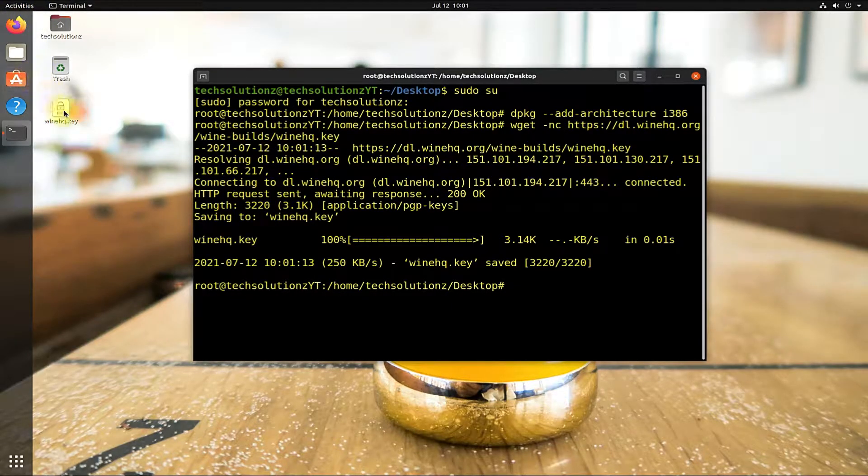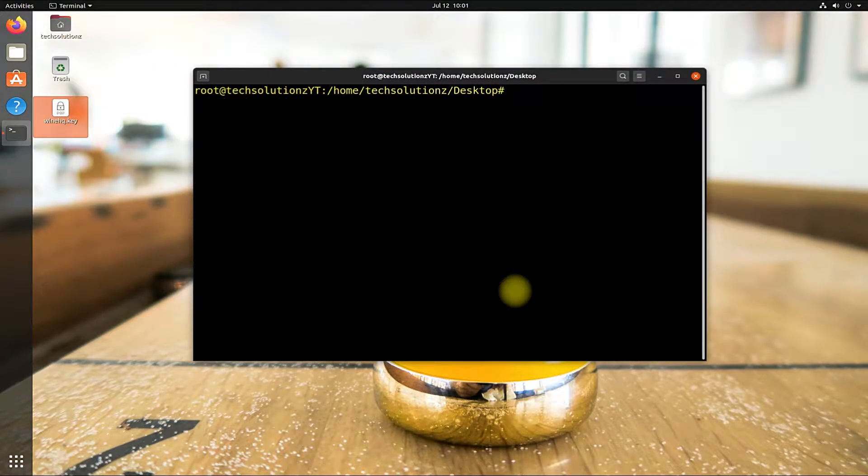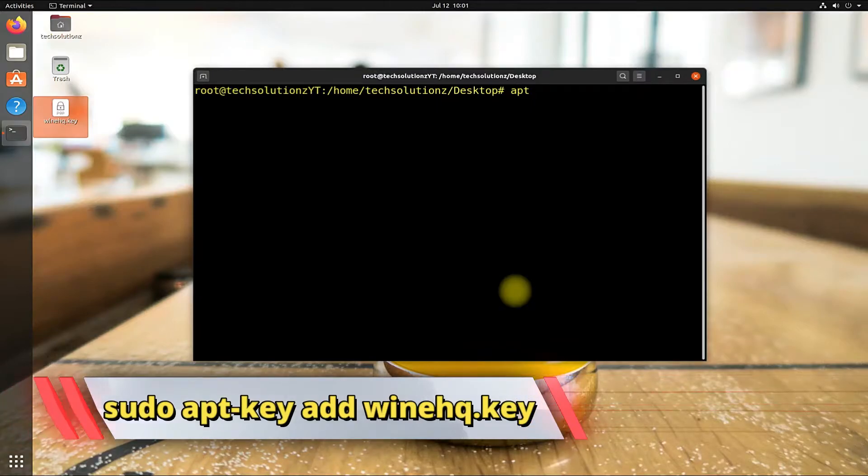You must be seeing the WineHQ key saved on your desktop screen. Add this key to your system.